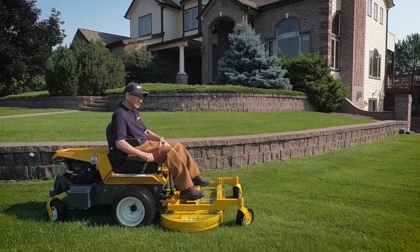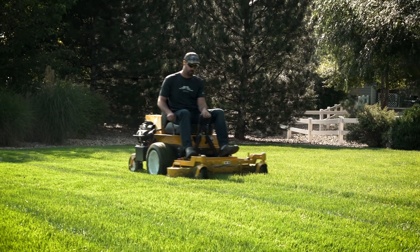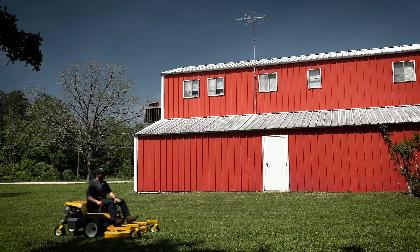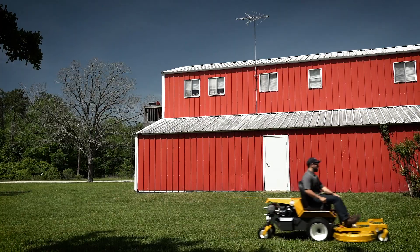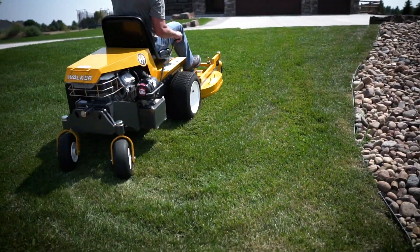Like all Walker mowers, the Model B benefits from the distinctive Walker true-floating deck, allowing it to flex side-to-side and articulate front-to-back while gliding smoothly over turf. This translates into less scalping and a more even cut.